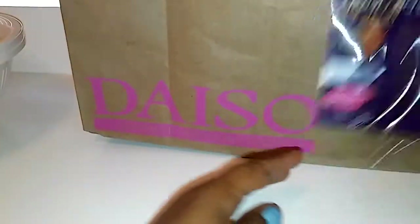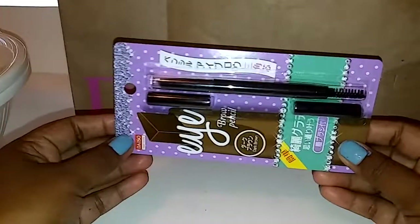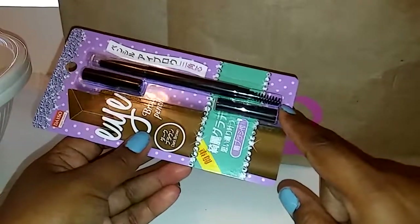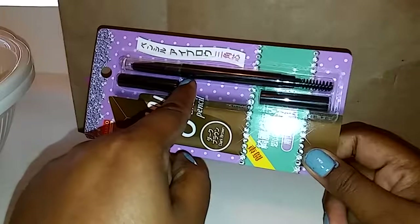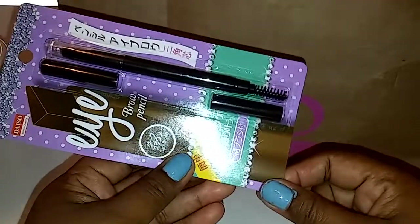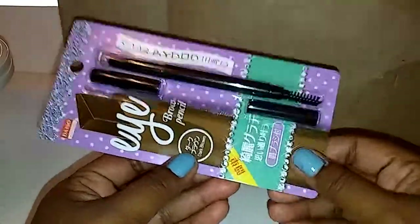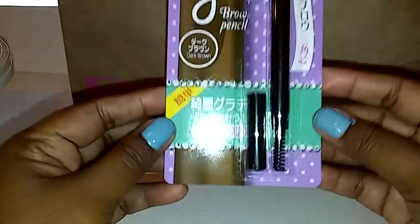Next item is this eyebrow pencil. I recently saw a YouTube haul where she was raving about this eyebrow, but I really bought it for the spoolie right here. I realized I don't have one, and I didn't want to go to the drugstore. I didn't find one at Dollar Tree — I've been looking for a while. When I was at Daiso I happened to see it because I just saw her video the day before. I'm sorry I forgot her name; I need to start writing down names so I can give proper credit.